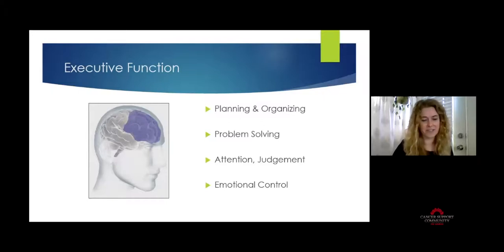Let's start with executive function. When you hear the word 'executive,' think of the boss — the one in control. That is definitely the case in the brain as well. Executive function lives in the frontal lobe and is responsible for things you'd expect an executive to do: making decisions, planning, organizing, problem solving, using good judgment, and controlling your emotions and thoughts in a situation.